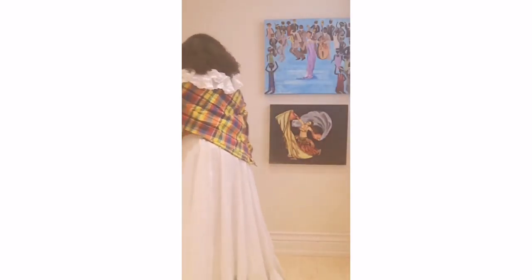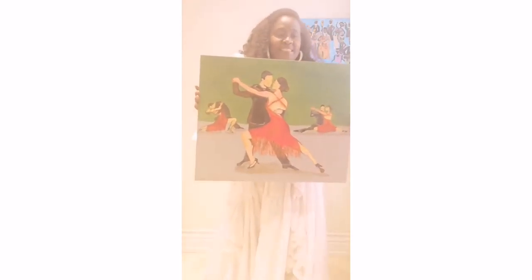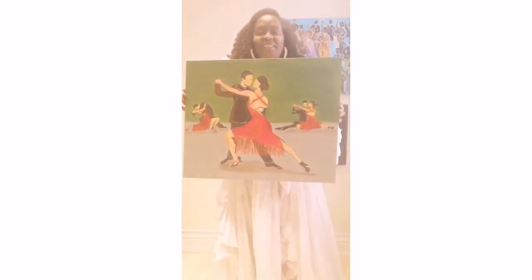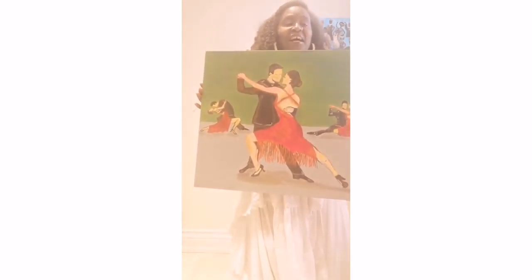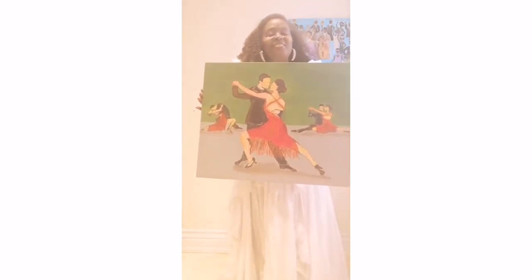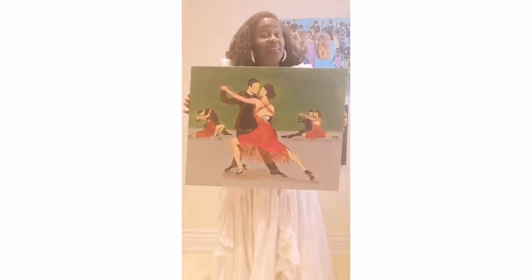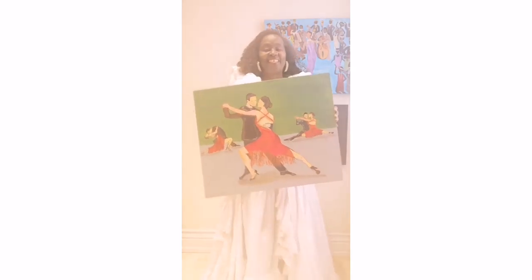In the spirit of dance, this is one of my favorites — it was fun to create. I call this It Takes Two to Tango. As you can see, you have the tango dancers, a couple in different places and different times, dipping here and dipping there. It Takes Two to Tango — acrylic on canvas, 20 by 24. This is a fun one, especially if you do tango dance.